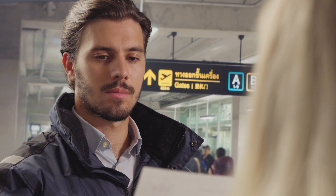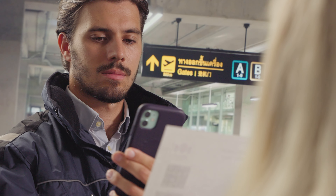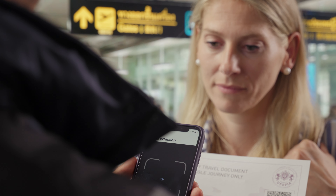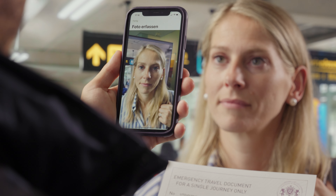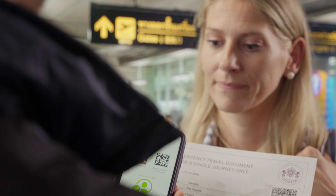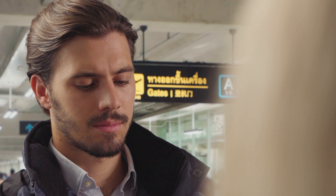Finally, a live scan of the traveler's face using an e-kiosk or a mobile device ensures that the biometric data matches the facial landmark stored in the VDS-BIO code. This confirms that the document was officially issued by the appropriate authorities, and the traveler may proceed safely.